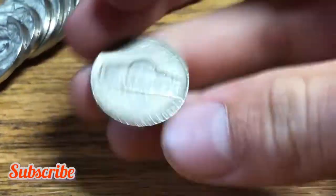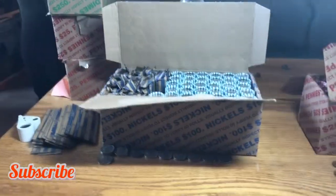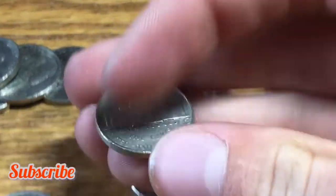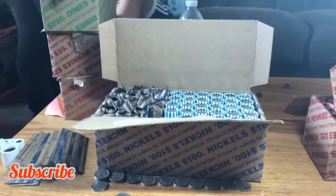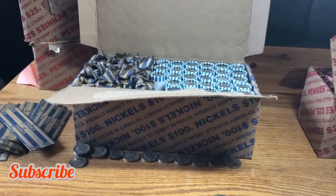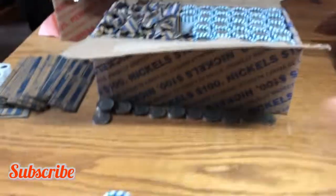Roll 19, we have a 1946 nickel minted out of Philly. Roll 21, we have our fourth 1940 nickel minted out of Philly again. Next roll, we have a 1947 nickel minted out of Denver this time. We'll take it and continue the hunt.